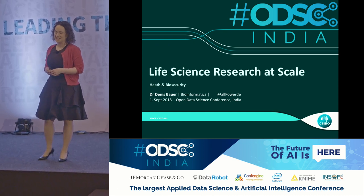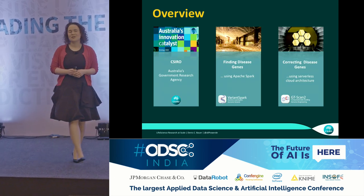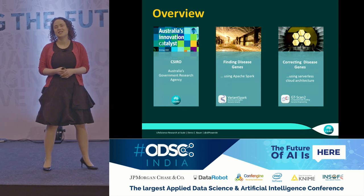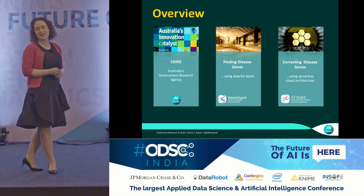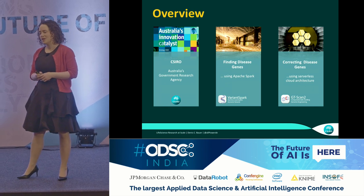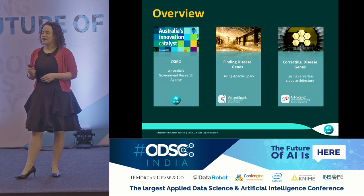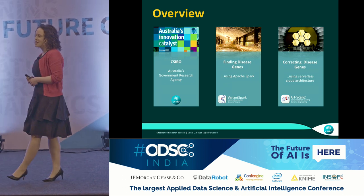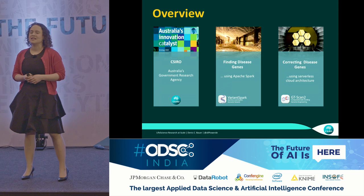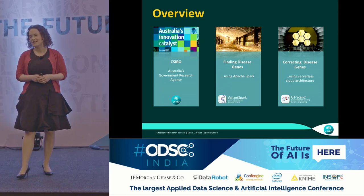Life science at scale. I want to tell you three stories. The first one is around the organization that I work for, CSIRO in Australia. The second one is around the research that we do — the disease genes that we're finding and how we're doing this using Apache Spark. The third story is around once we identify the disease genes, can we correct them, and doing that with a serverless architecture.